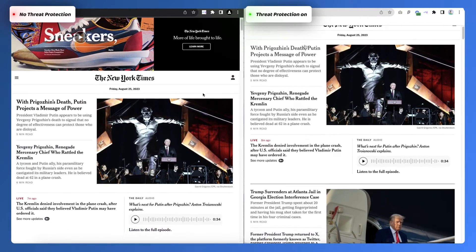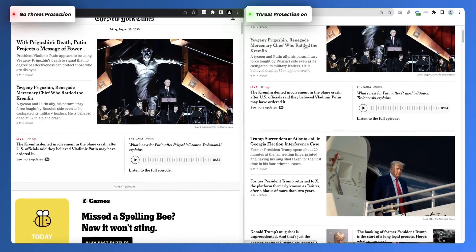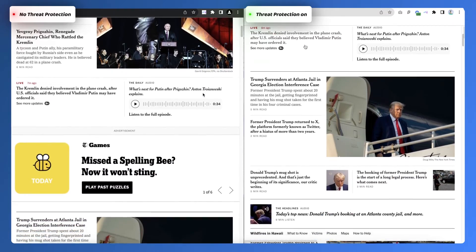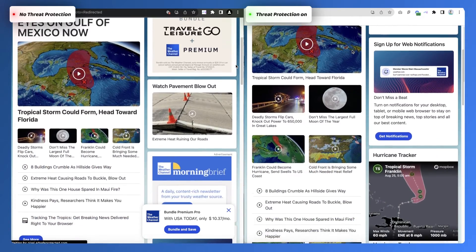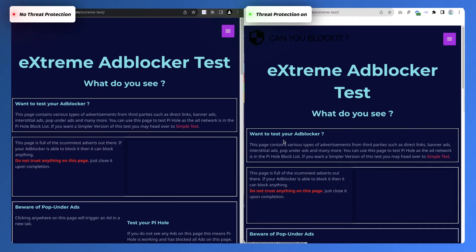Just in this example, look how easy it is for Threat Protection to tackle ad-filled websites like this one. Normally there are tons of pop-ups, notifications, and ads, but with Threat Protection I can see none of that. Even the website designed to test ad blockers recognizes Threat Protection's powers.